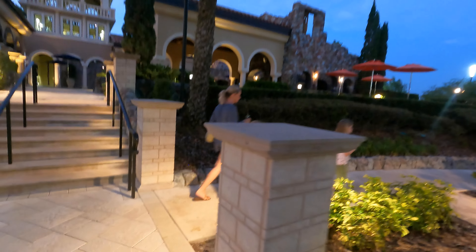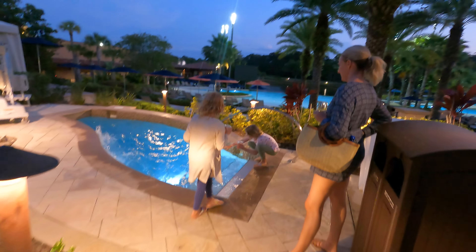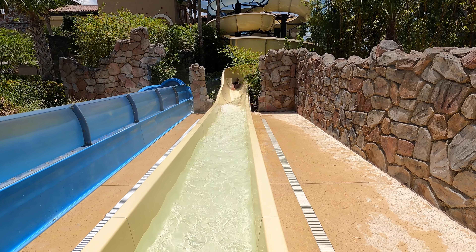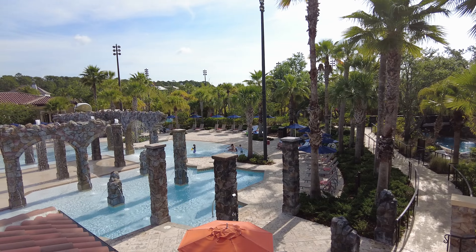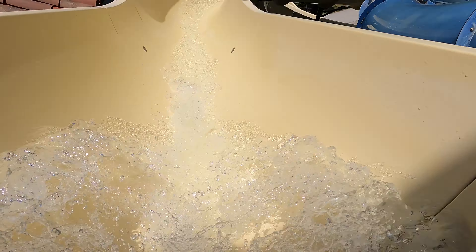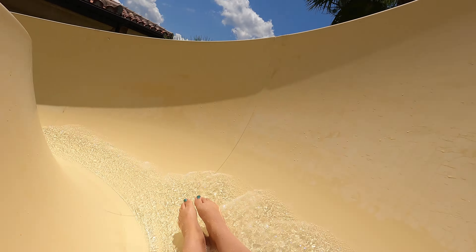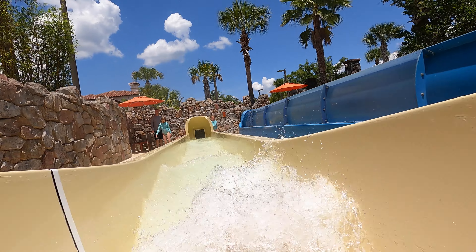One of our favorite things about this resort was the water features. There was a family pool that was 7,590 square feet, two water slides that were 242 feet long, and there was also a lazy river and a splash zone which was great for the younger kids. There was definitely no shortage of water activities here at the Four Seasons, which is especially important when you're staying in Orlando — you want to find fun ways to beat the heat and cool off.